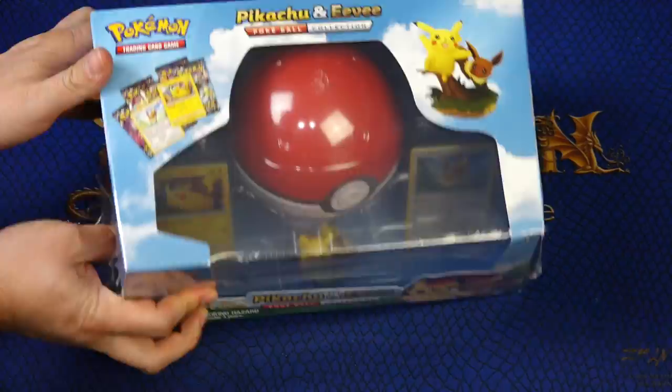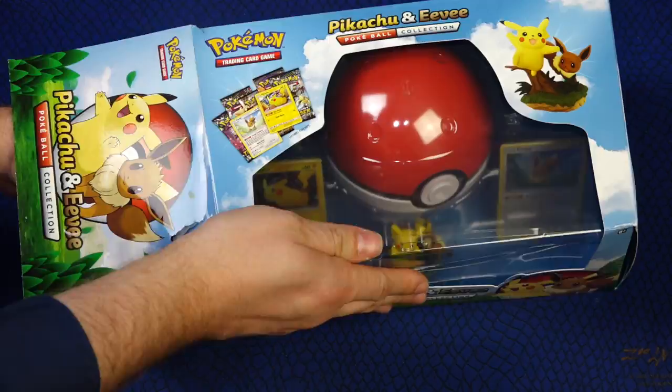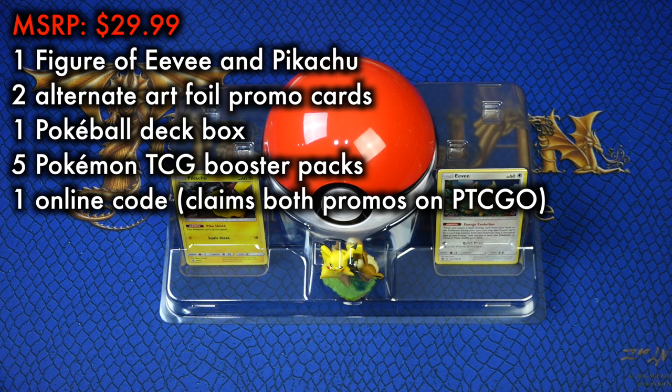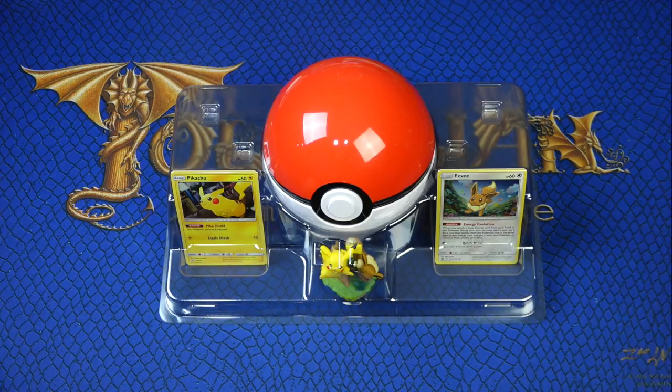A Pikachu and Eevee Pokéball collection contains the following: one figure of Eevee and Pikachu playing together, two never-before-seen foil promo cards of said Eevee and Pikachu, one Pokéball deck box, five Pokemon TCG booster packs, and one code to receive both promo cards with alternate art online.